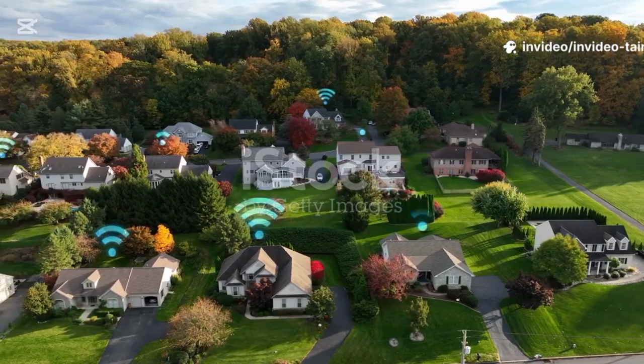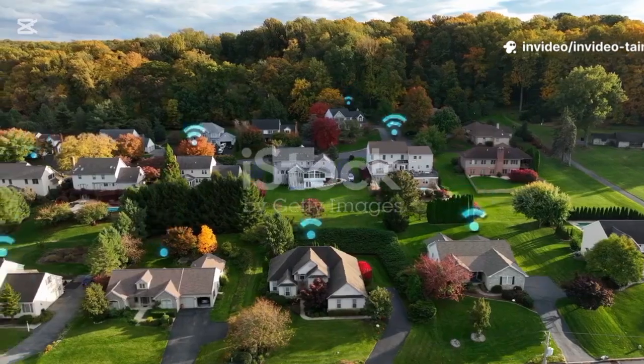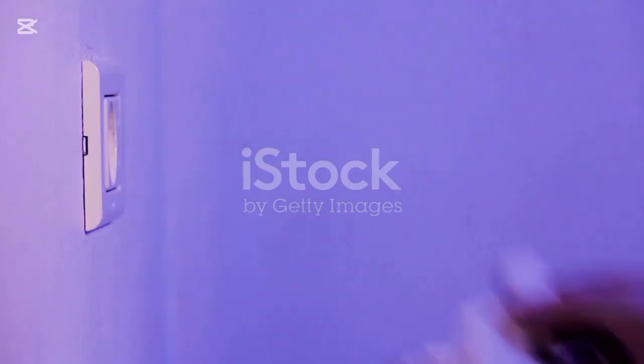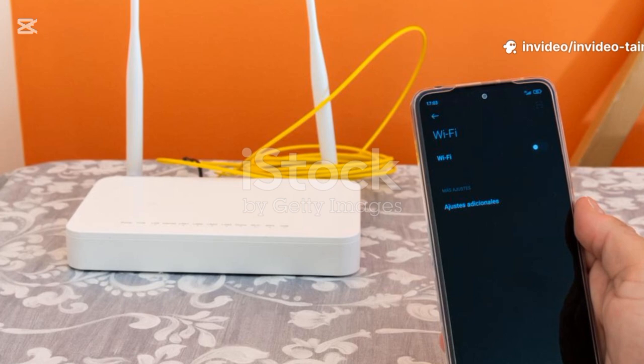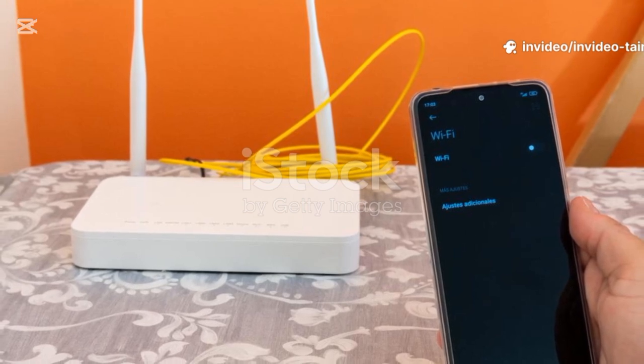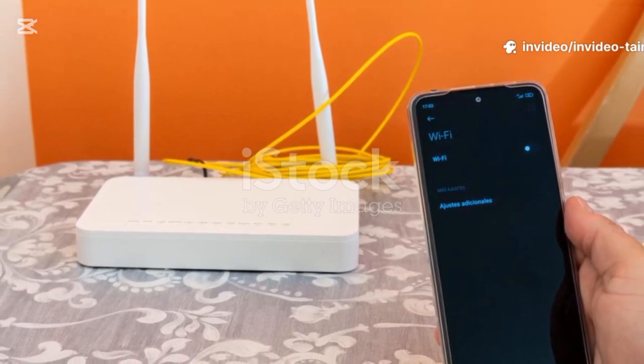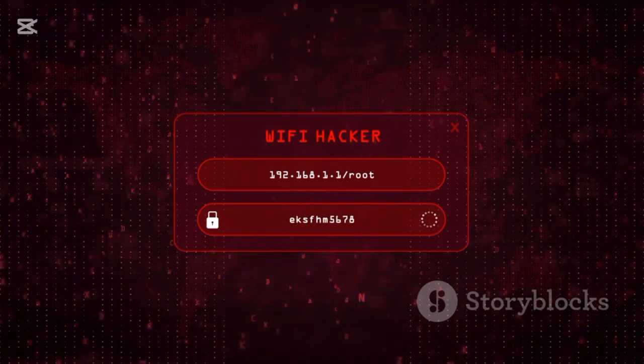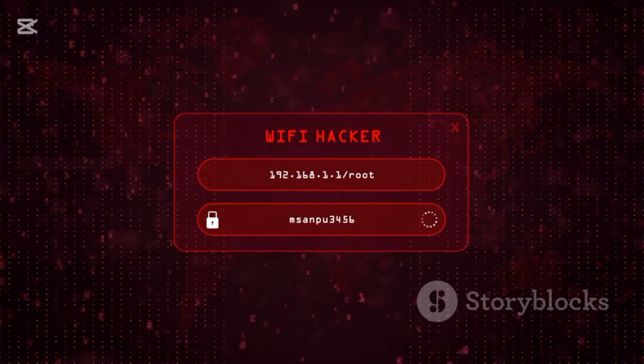For large homes with multiple floors, brick walls, or plaster walls, even a new router might not reach every corner. Consider a Wi-Fi extender or mesh system. An extender picks up your router's signal and rebroadcasts it, extending reach into dead zones. For best coverage, consider a mesh Wi-Fi system — multiple nodes work together to blanket your home in one seamless network, letting you walk from the basement to the attic during a call without drops. Mesh systems are smarter than extenders, automatically routing traffic through the fastest path.